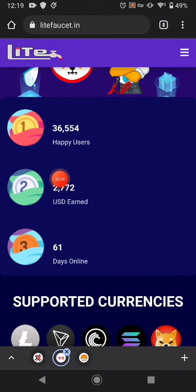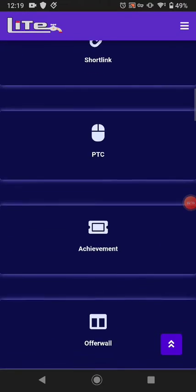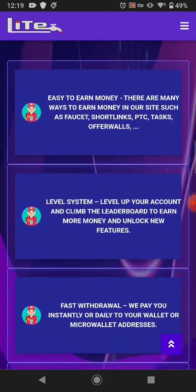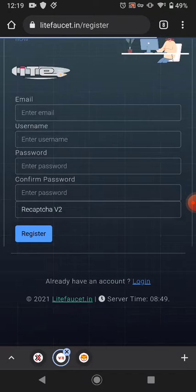This shows the app users, their earnings, and how many days the website has been online. This website has a faucet, auto faucet, shortlinks, PTC ads, achievements, an overall level system, and a weekly contest. This website is one of the best. To get started, just click Register and you can register yourself from here.